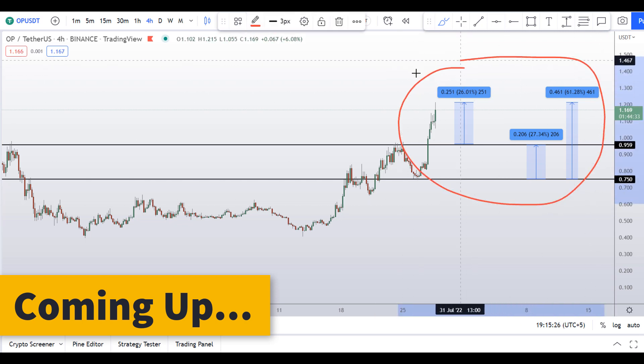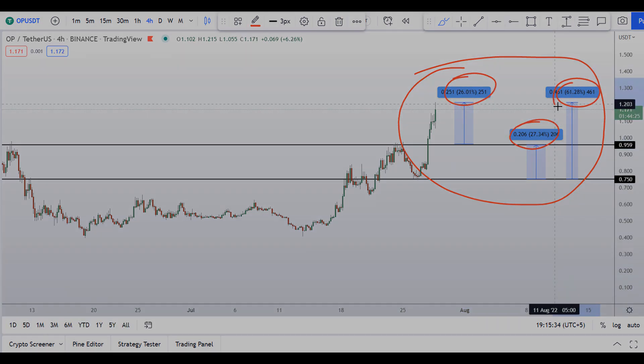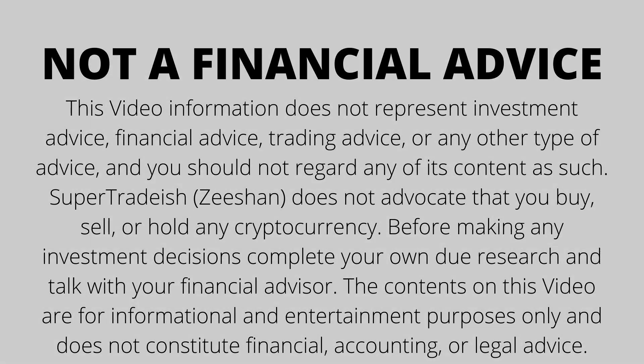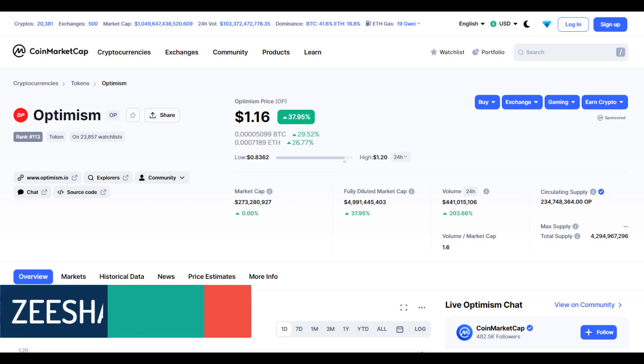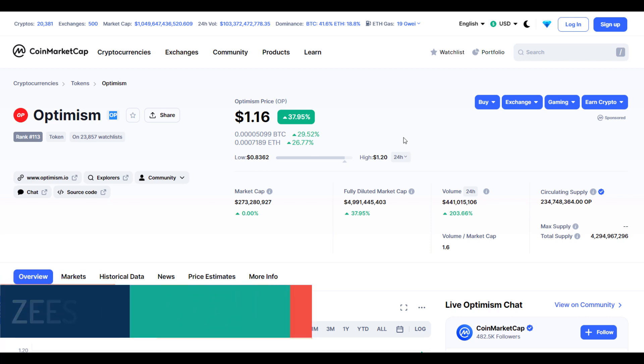On Optimism OP coin, you have two dip scenarios with three targets — one could give you around 26 percent gains, 37 percent gains, and 61 percent gains. Hello guys, my name is Zeeshan and welcome to Super Tradish YouTube channel. In this video I'll talk about Optimism coin — the ticker symbol is OP.